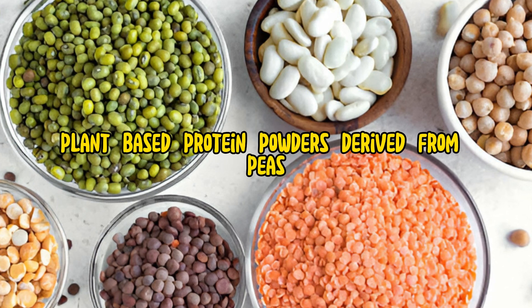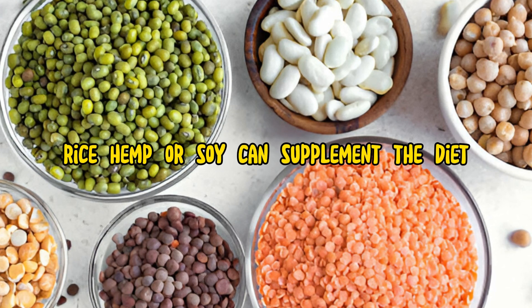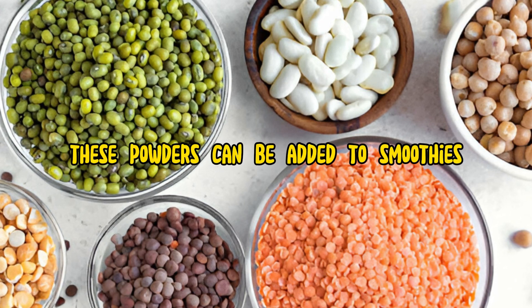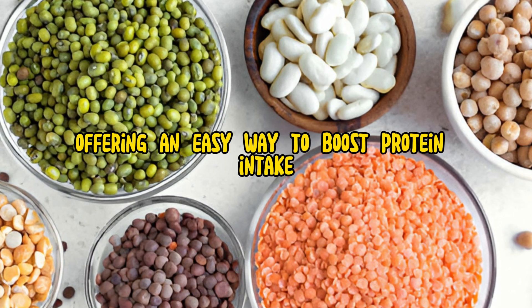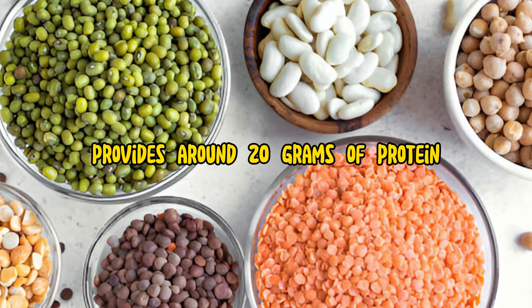Plant-based protein powders, derived from peas, rice, hemp, or soy, can supplement the diet, particularly beneficial for athletes or those with higher protein requirements. These powders can be added to smoothies, oatmeal, or baked goods, offering an easy way to boost protein intake. A typical serving of plant-based protein powder provides around 20 grams of protein.